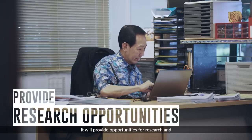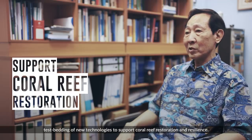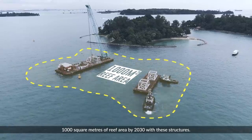It will also provide opportunities for research and test-bedding of new technologies to support coral reef restoration and resilience. Together, NParks and JTC plan to create over 1,000 square meters of reef area by 2030 with these structures.